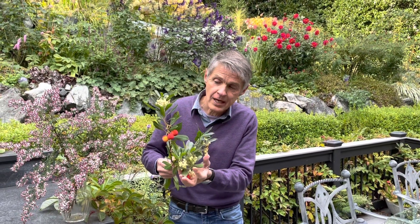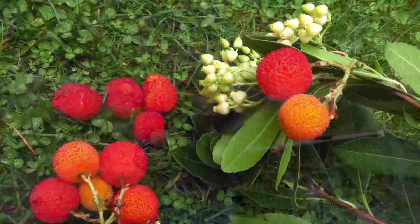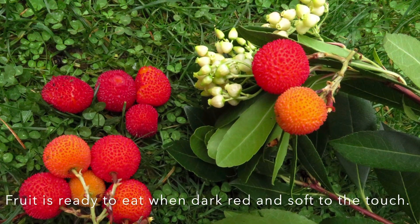This is quite good. Notice how you get the blossoms and the various stages of fruit at the same time. So again, Arbutus unedo, the strawberry tree — perfect for our Pacific Northwest gardens. This is a great example.